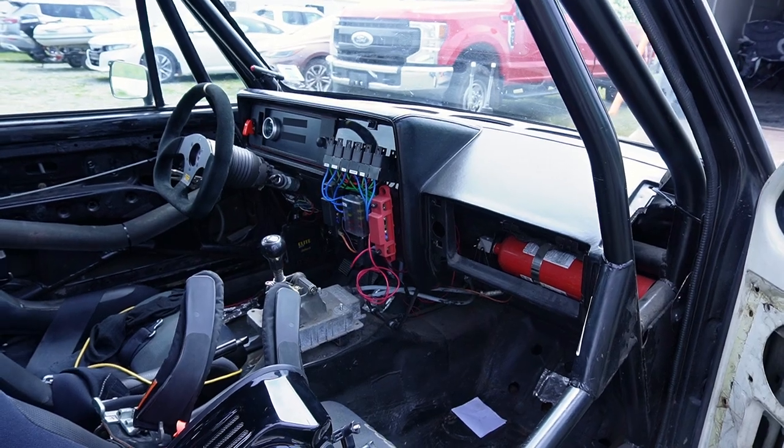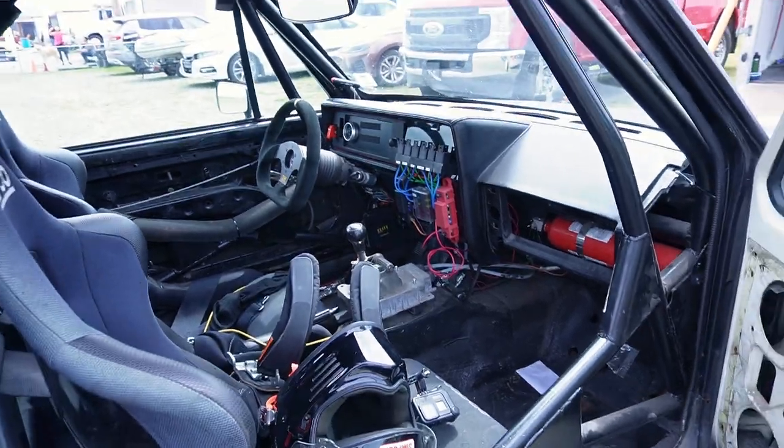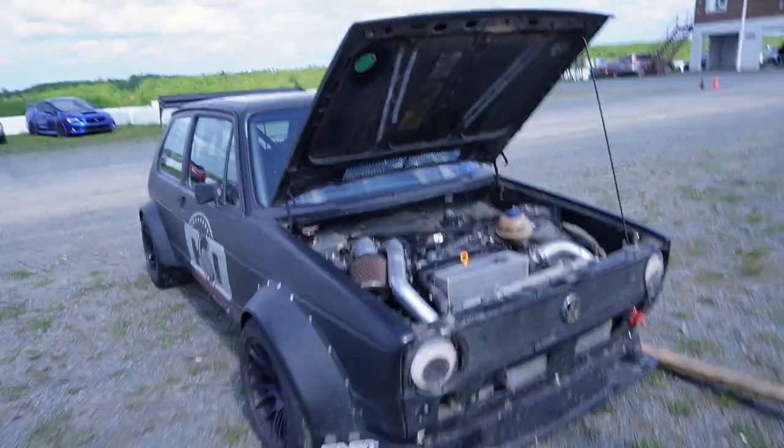The last time we had it out, we were actually drag racing it, so we've got to make sure the boost is turned down so that he stays safe and has lots of fun. Clayton, you ready to do some lapping today? Definitely, definitely. It's been too long. Too long.